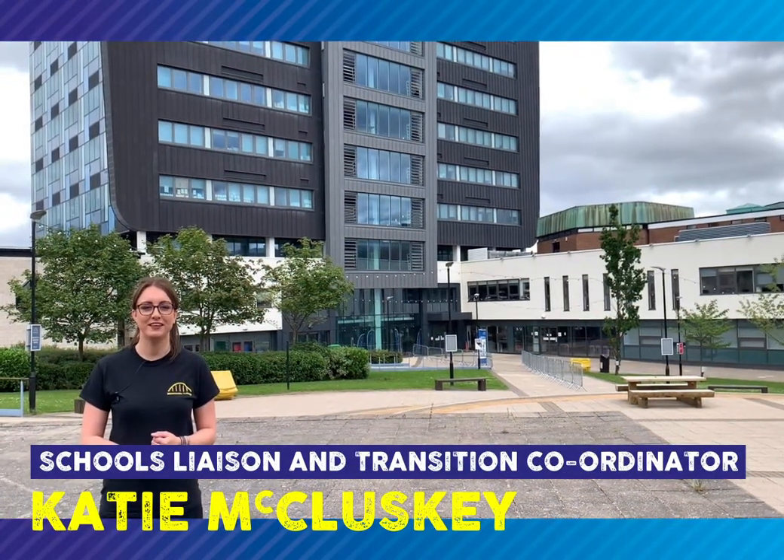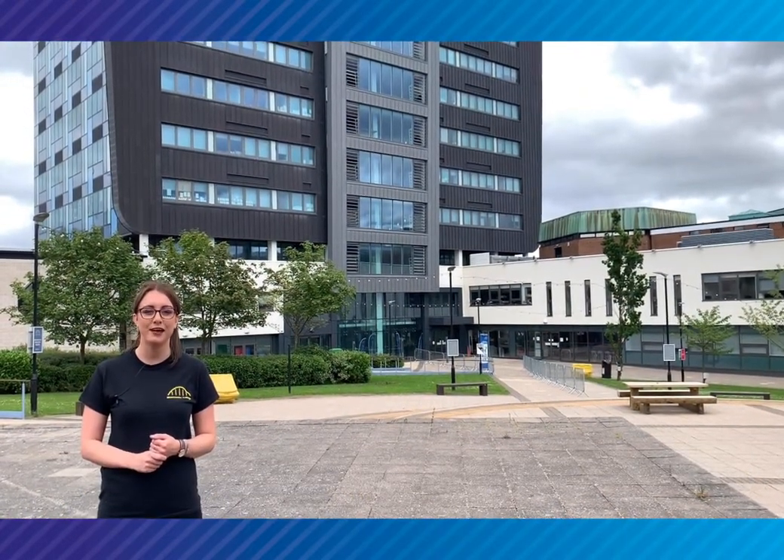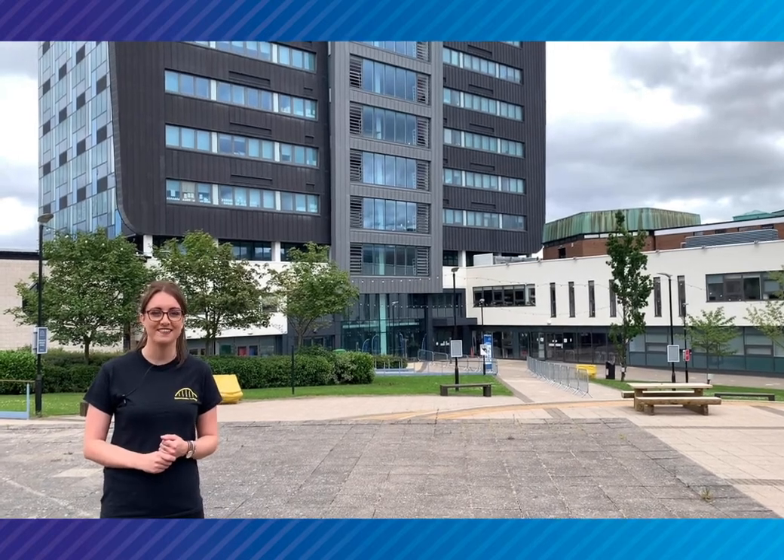Welcome to the Parsons building at Newcastle College. In here you can study health and care, child care and science. Let's take a look inside.